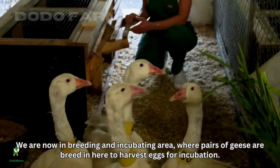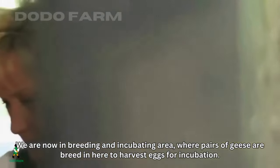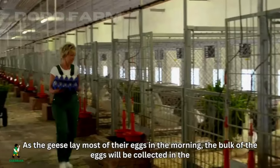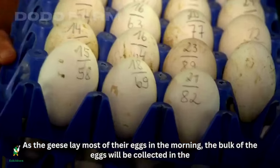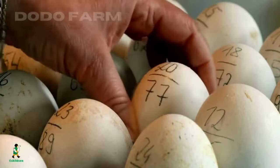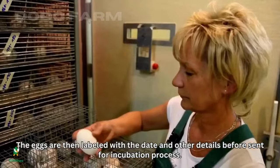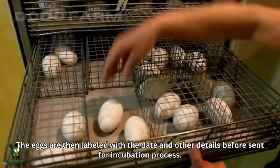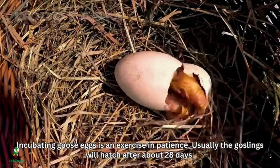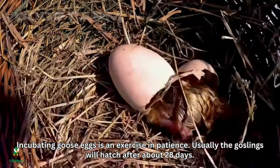We are now in the breeding and incubating area, where pairs of geese are bred to harvest eggs for incubation. As geese lay most of their eggs in the morning, the bulk of the eggs are collected then by workers. The eggs are labeled with the date and other details before being sent for incubation. Incubating goose eggs is an exercise in patience — goslings usually hatch after about 28 days.